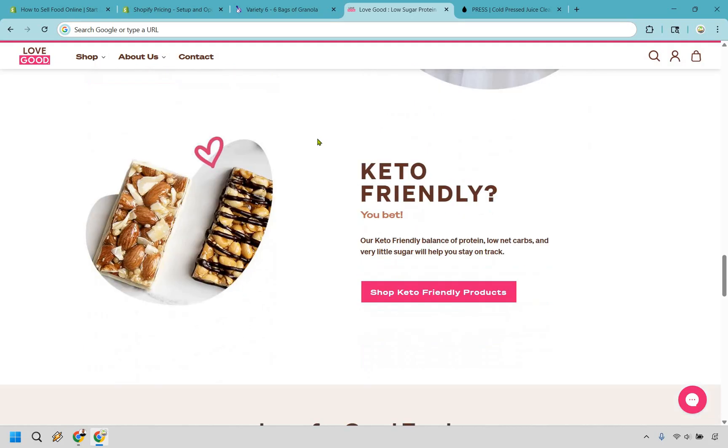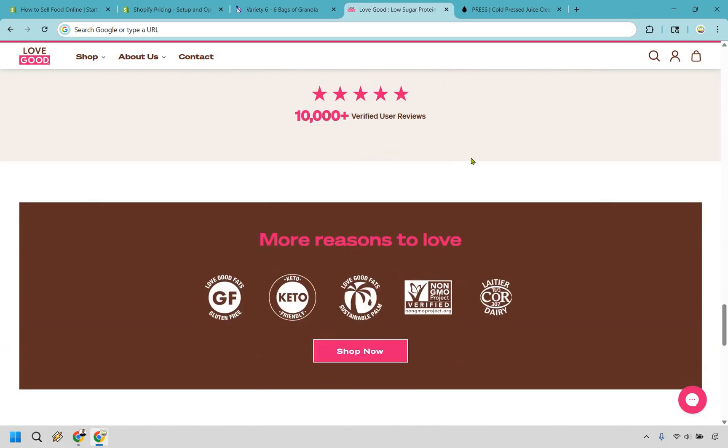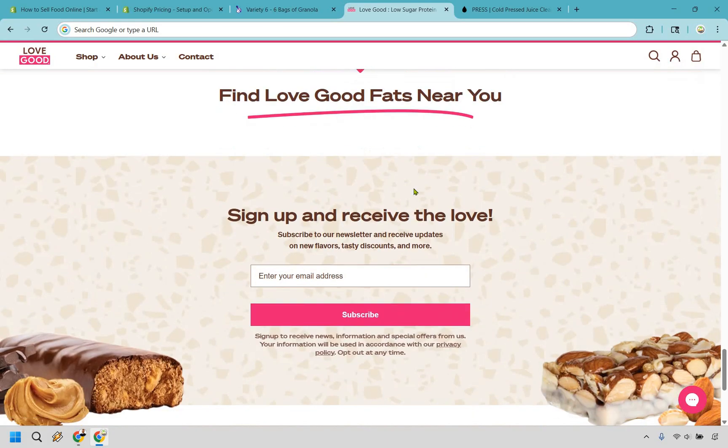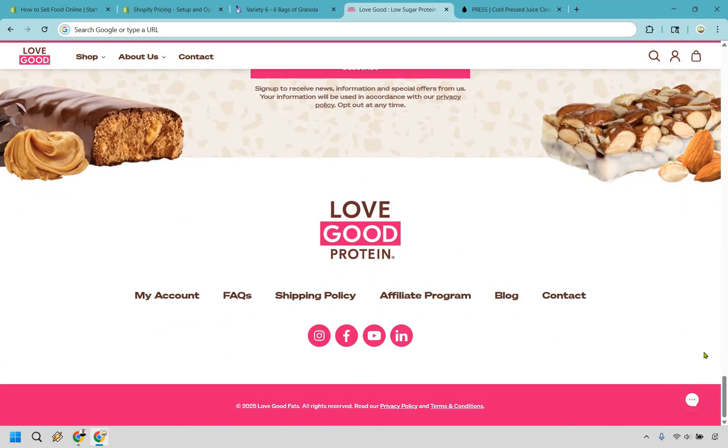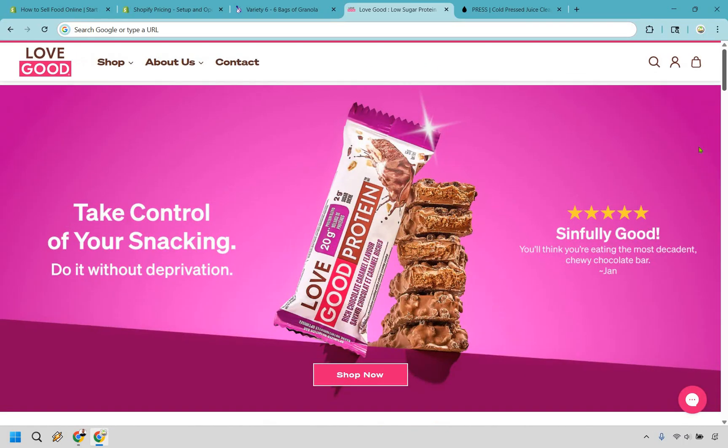The site shares their story and a new way of eating — keto friendly. They have great reviews from Forbes, Women's Health, and Nosh. There are more reasons to love them, a newsletter, an affiliate program, and social links. Overall, this is a cool site, even if it's not selling hamburgers or pizza — it's still food nevertheless, and the website looks great.